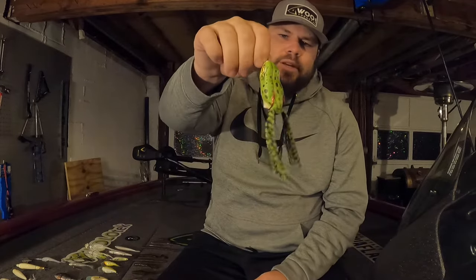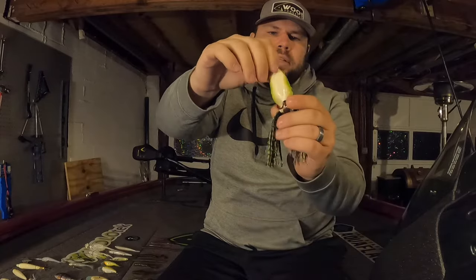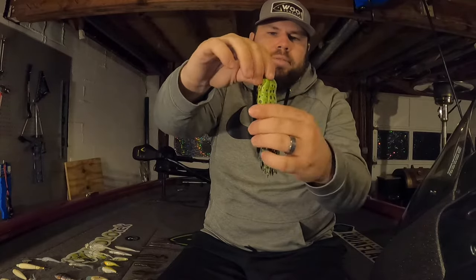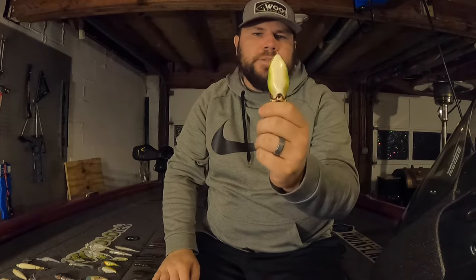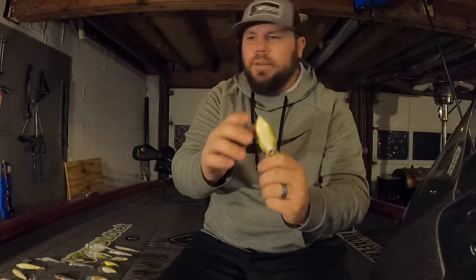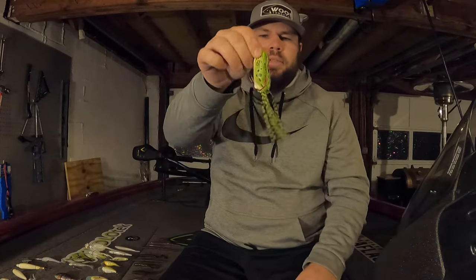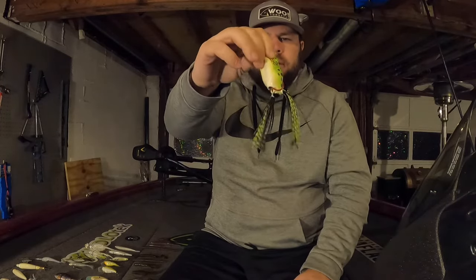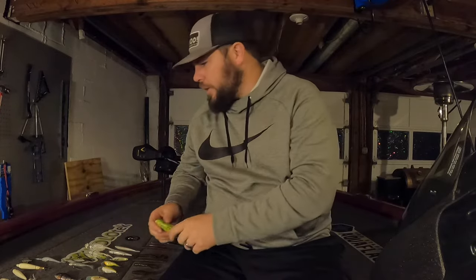My last top water is a top water frog — can't leave this out. This is a Scum Frog Launch Frog in the leopard color. If you notice, the belly is white, and if you look at all my top waters they're pretty much a white, bone, or very natural bait-fish color. So the top water frog pick is the Scum Launch Frog in leopard.